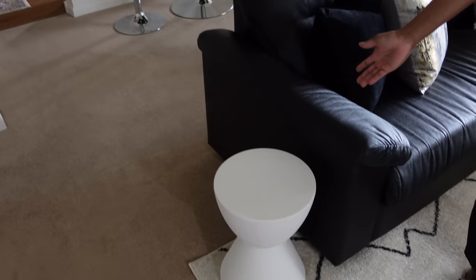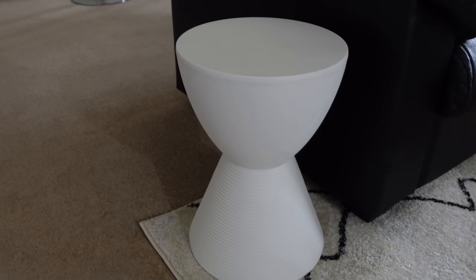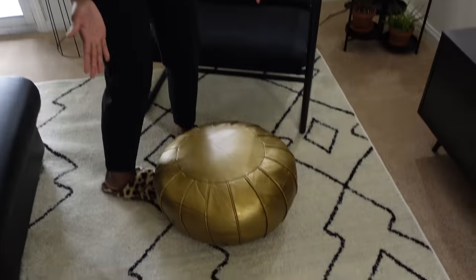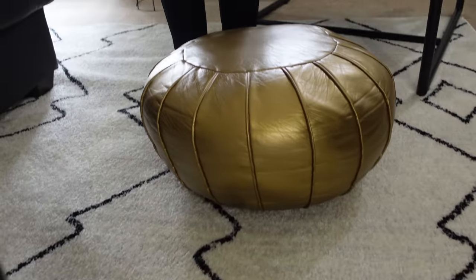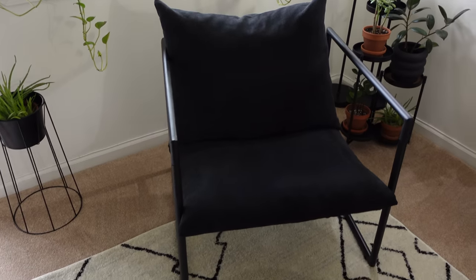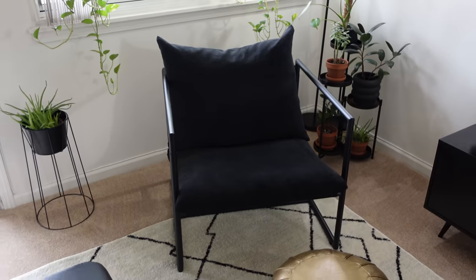You'll also notice these little side tables from my old apartment — I decided to utilize them here because I absolutely love them. And my gold ottoman, which is one of my favorite things — I'm thinking about getting another one for my room. This chair is new. It's a sling chair and it's super comfortable. My son loves to sit in this chair — this is his little corner.